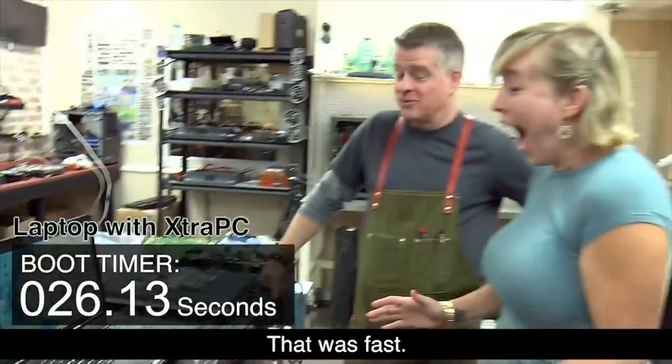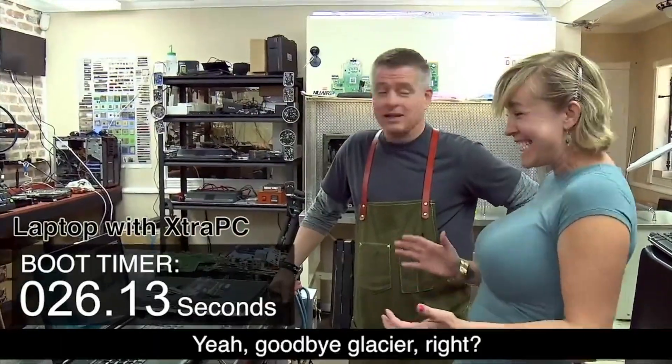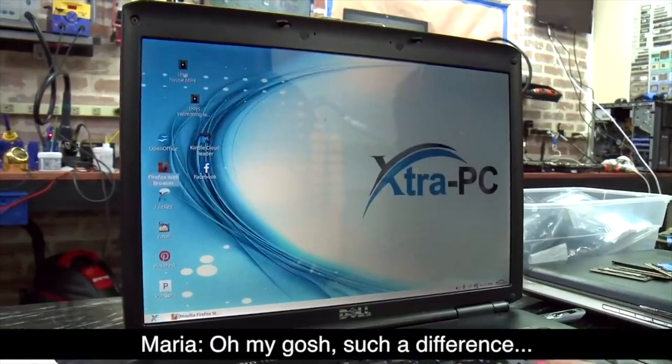The woman in the commercial reacts with 'Oh my God, that was fast!' — that computer must have taken like six years to boot before, she is really excited. Then the guy says 'Goodbye Glacier' and I genuinely don't know what that means. I Googled it and got 'Scientists bid farewell to glacier lost to climate change.' Maybe I'm missing some common phrase here — throw it down in the comments if you know.